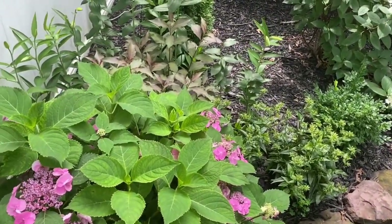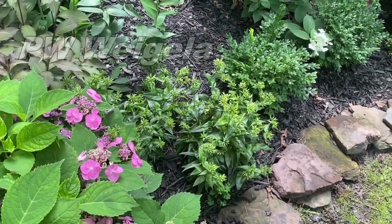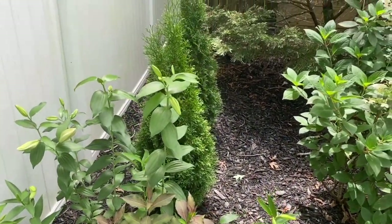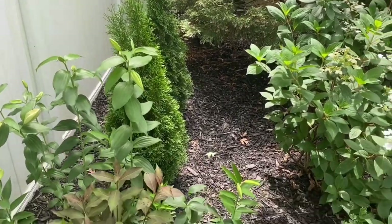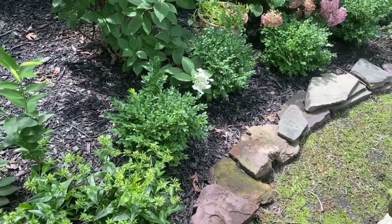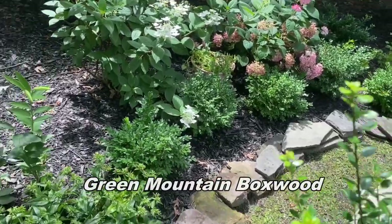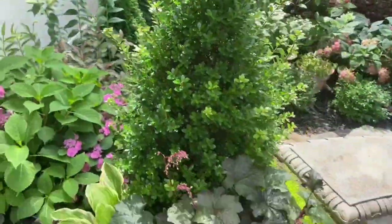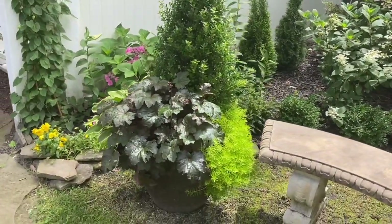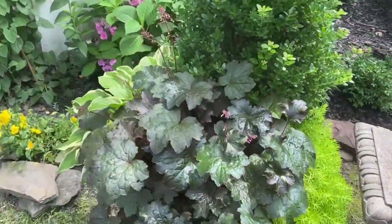In here we have a Weigela, we have phlox, tall phlox. We have lilies that are just about to bloom right here. We have two arborvitaes. We have boxwood which are Green Mountain and we're going to turn that into a very low hedge and keep that trimmed. We have a pot here with an evergreen and some sedums and a hosta.